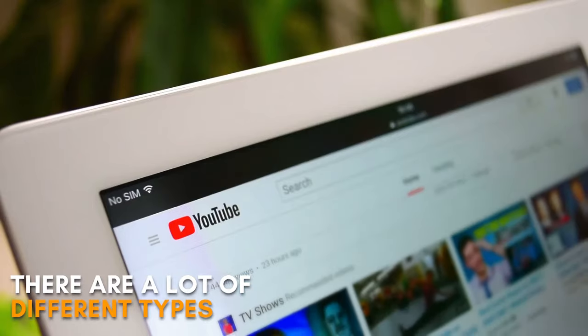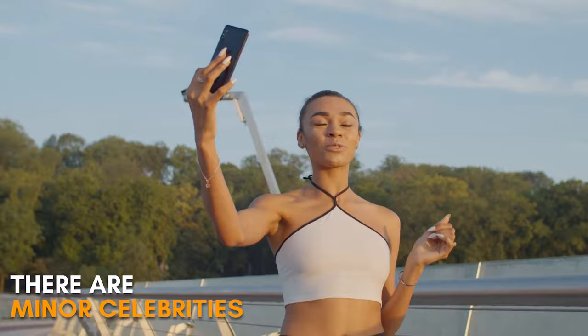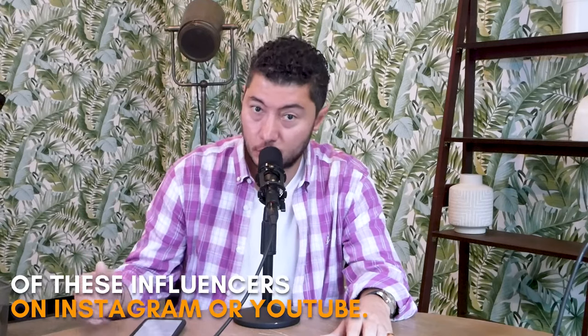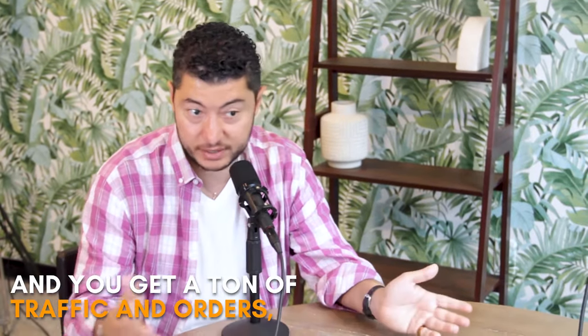Number three is influencers. There are a lot of different types of influencers on YouTube and Instagram, including minor celebrities you could reach out to. You look at the engagement metrics of these influencers and they can do a couple of shares, and you get a ton of traffic and orders — but you have to pick the right one.